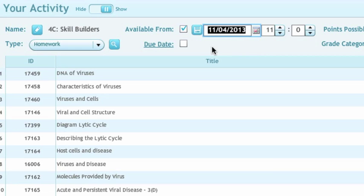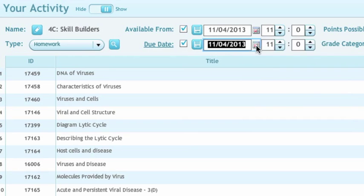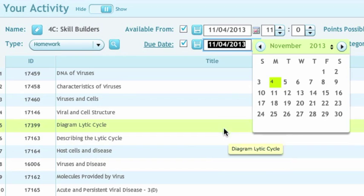Next to the due date, by the same token, click on the little check box, then click on the calendar, and select the date when I want my students to have this activity finished by. You don't have to set an available from date — if you just want the students to have it available now and give them a due date, you can just do that. Select the date and time if you choose and then click save.